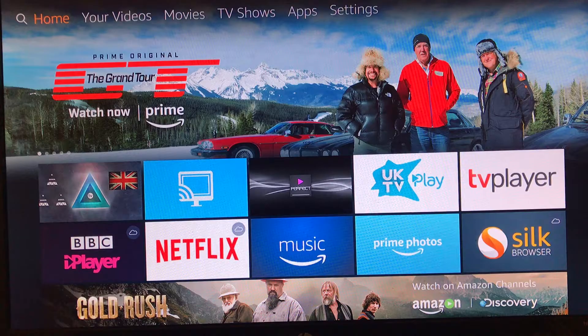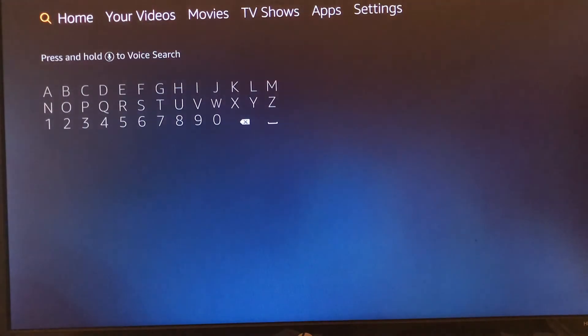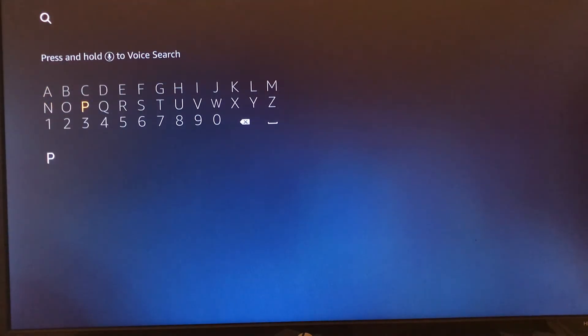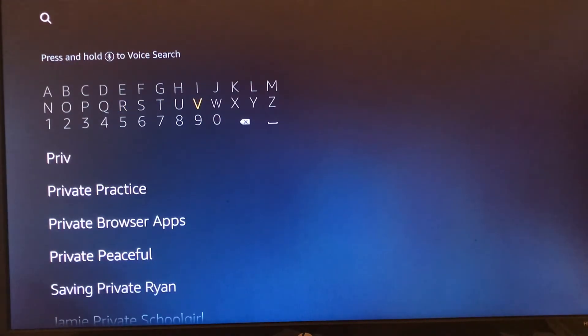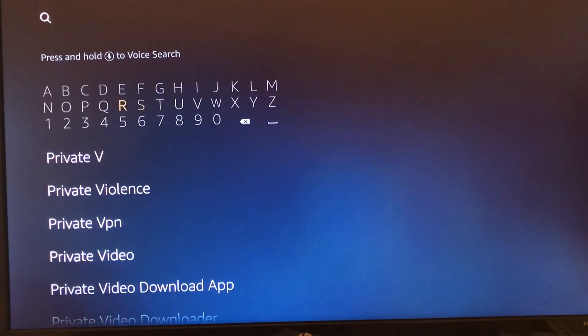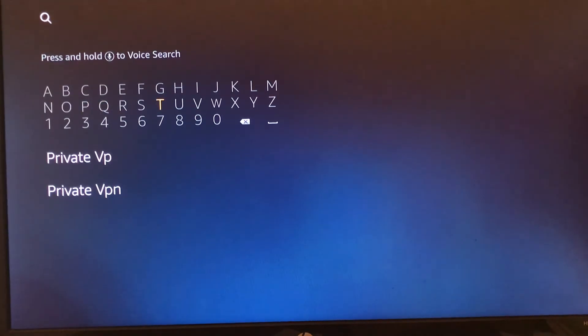Now we jump back over to the Firestick. We go to the search and we search for PrivateVPN. There are other VPN providers — do check them out — but PrivateVPN works for me and that's the one I'm recommending. So we click on that.